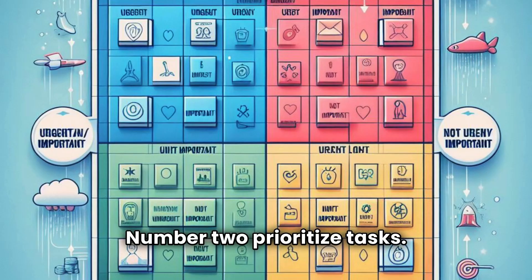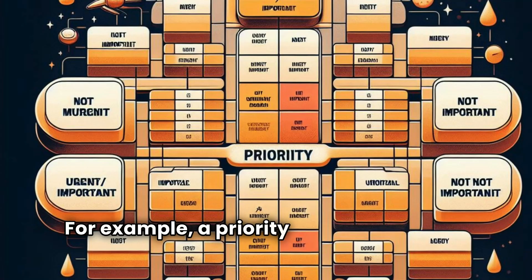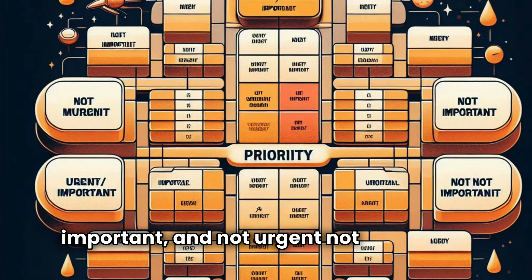Number two: prioritize tasks. Focus on what matters most. For example, use a priority matrix with tasks categorized as urgent-important, not urgent-important, urgent-not-important, and not urgent-not-important.